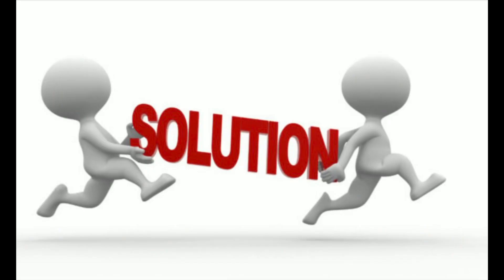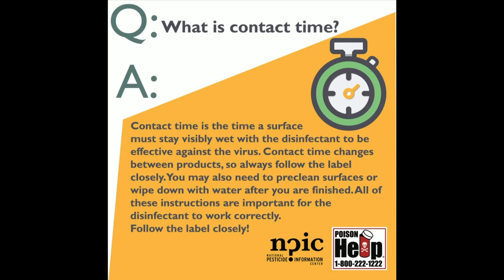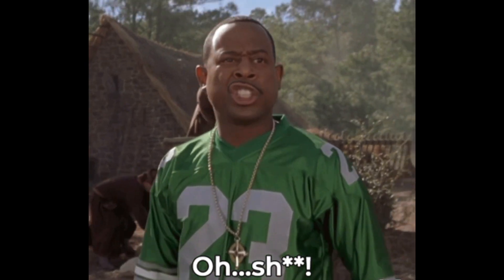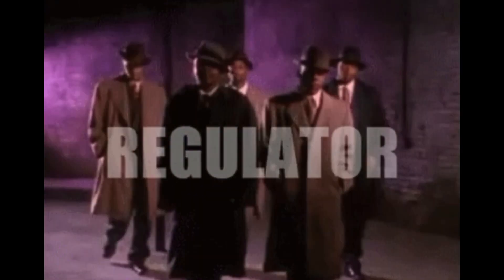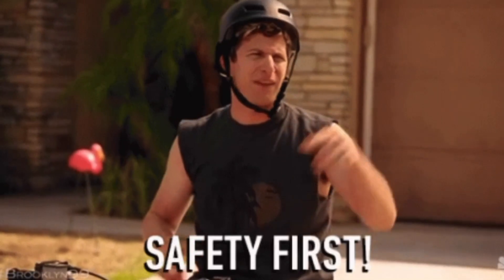For effective disinfection, a QUAT solution requires a short contact time. OSHA stands for the Occupational Safety and Health Administration. They regulate and enforce safety and health in the workplace by setting safety standards.